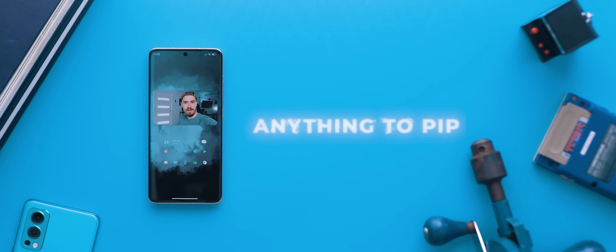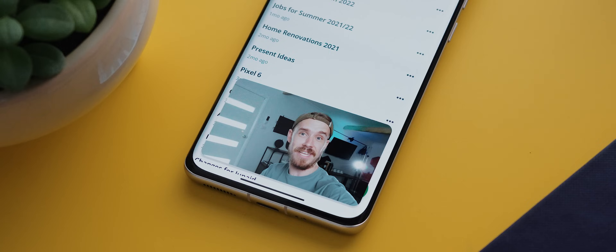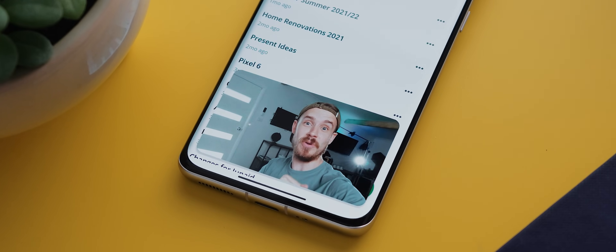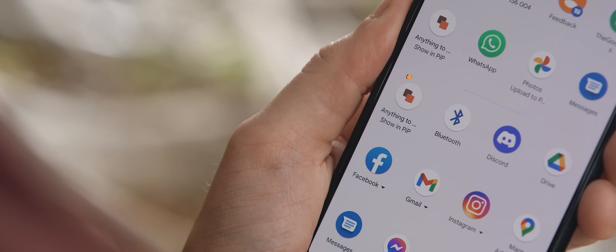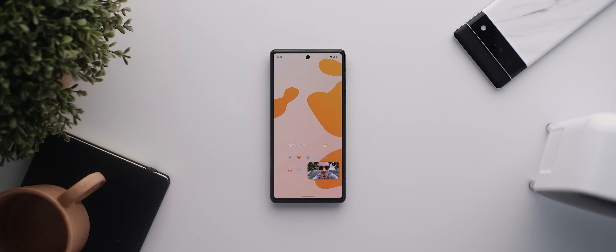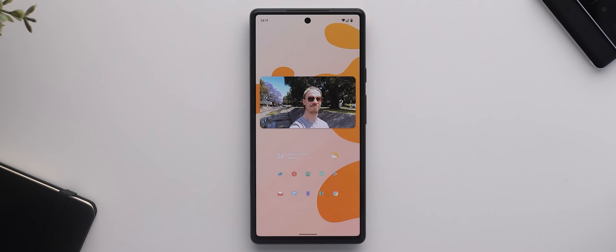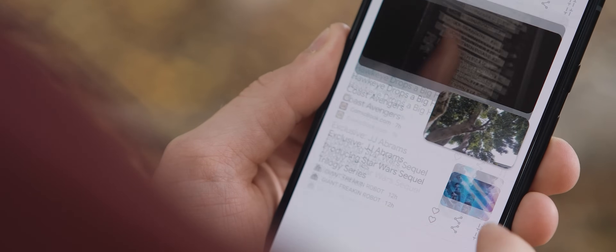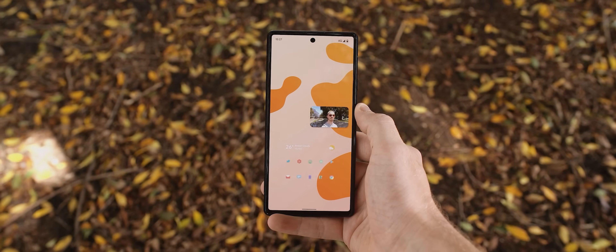From there, we have Anything to Picture in Picture. As the name helpfully indicates, this is an app that will let you view any content stored on your phone in that little picture-in-picture window. You either select an image or video from within the app or select the showing picture in picture option via your system share sheet, and your selected media will start showing in that window. It uses your system picture-in-picture functionality, which means you can move the window around and resize it if need be. This makes it a really great option for multitasking and leveling up your productivity.